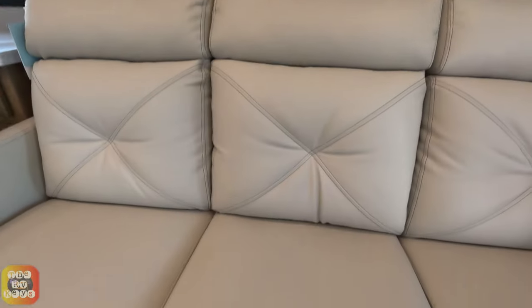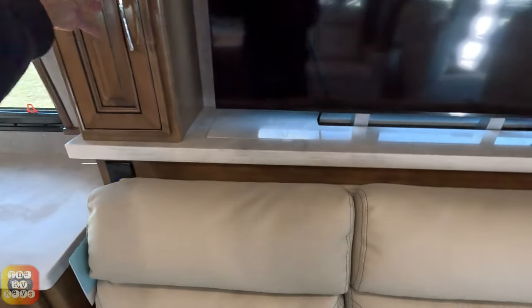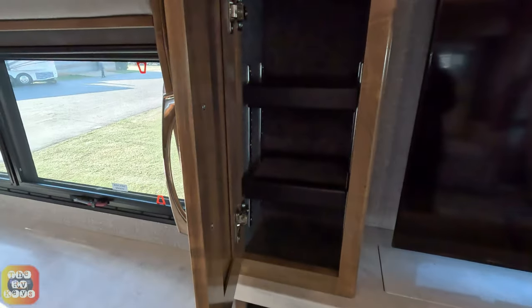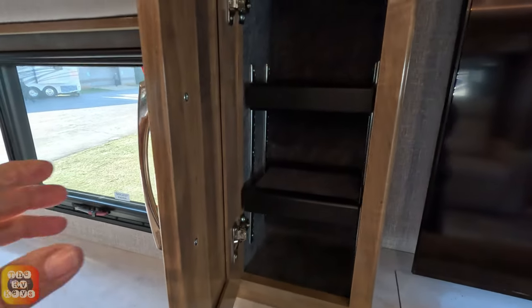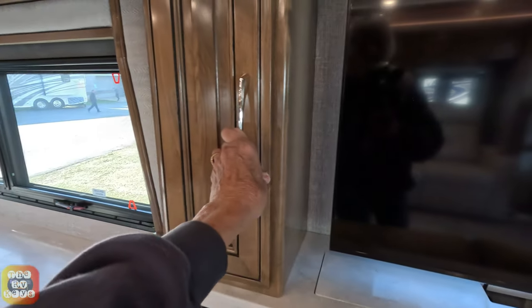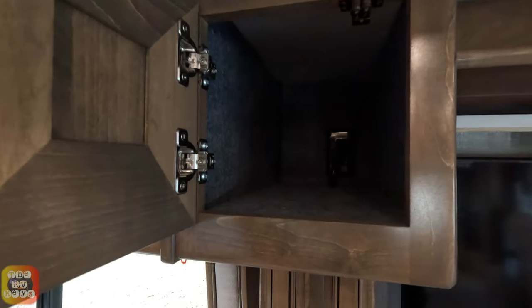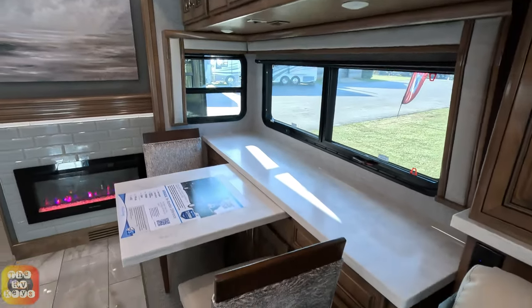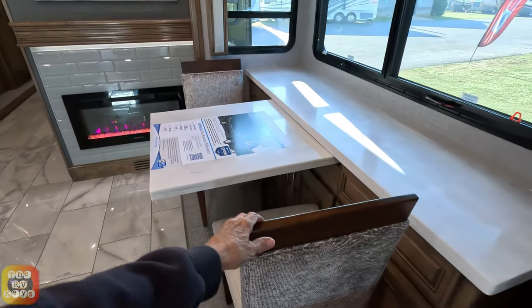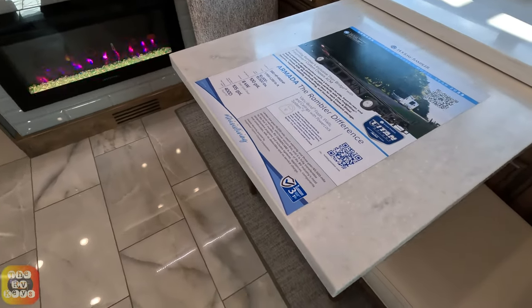The theater seating is directly across from the TV set, and there's a sofa that looks like a pullout trifold. On either side of the TV there are two little cabinets with two adjustable shelves each. There are sound bars above, and then two deeper cabinets on either side.